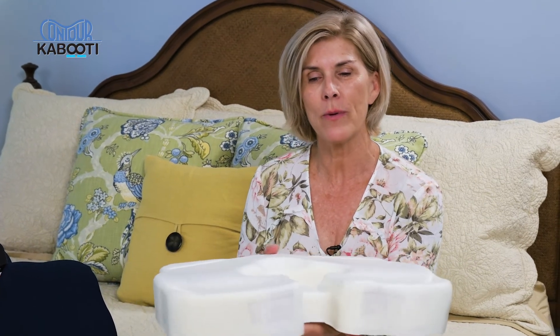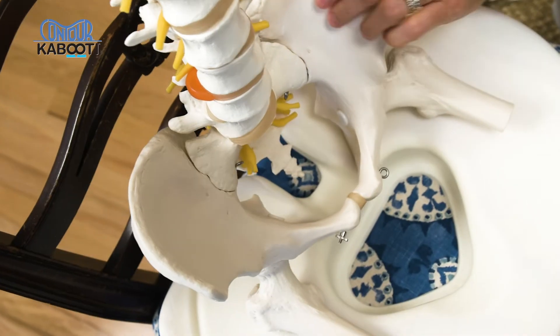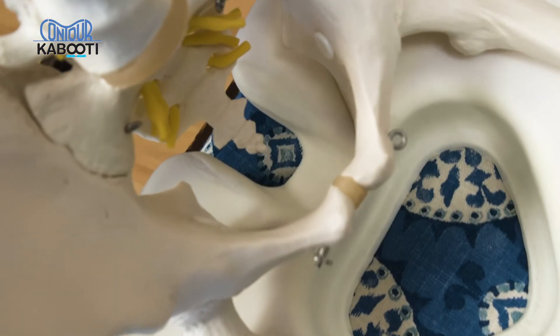The smaller edge in the front makes it easy to pull up to a table and still have plenty of leg room. Finally, we've added this generous coccyx cutout in the back to give the spine plenty of room to suspend itself while you're sitting during the day.